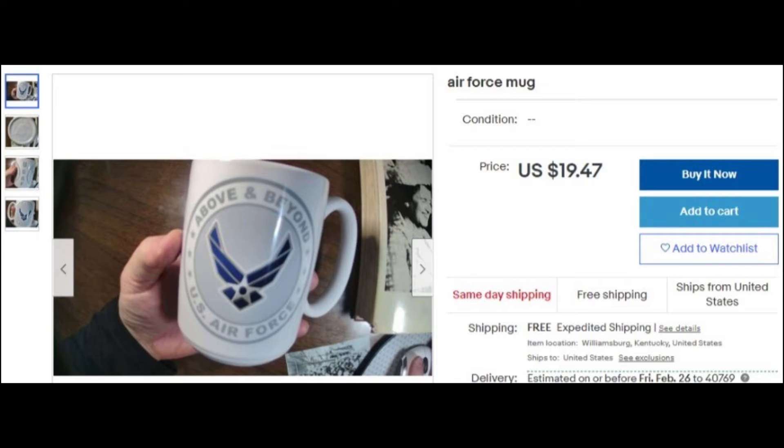I got an Air Force mug. I was in the Air Force, so I listed the price at $19.47 — that's when the Air Force was founded. This mug was made in the USA, possibly in Tennessee. It's a tall mug, no chips, nothing wrong with it. I took the sticker off the bottom and it says 'Made in the USA.' It's a high quality mug — above and beyond.